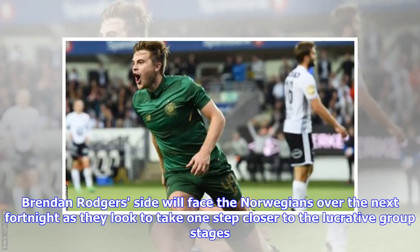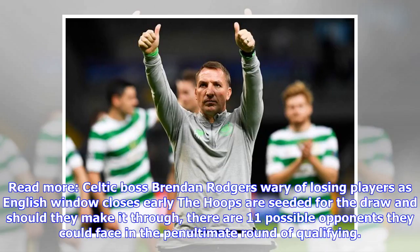Brendan Rodgers' side will face the Norwegians over the next fortnight as they look to take one step closer to the lucrative group stages. Celtic boss Brendan Rodgers is wary of losing players as the English window closes early. The hoops are seeded for the draw, and should they make it through, there are 11 possible opponents they could face in the penultimate round of qualifying.